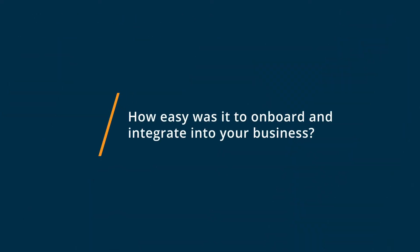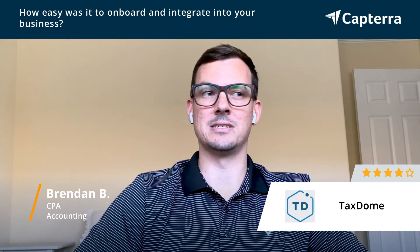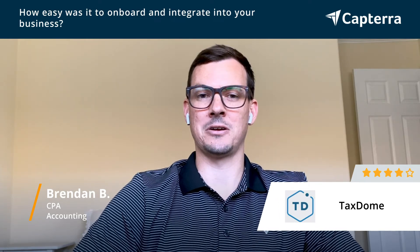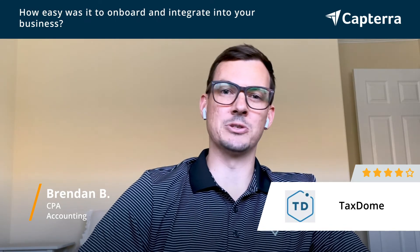To onboard and to integrate, it was difficult. There's a lot of work up front, and that's kind of why I would take a star off and give it a four out of five — the onboarding and the setup was difficult. But once you get familiar with it, once you're in, you're in, and it really does do a good job. The onboarding is the most difficult part. It's not super user-friendly, not super intuitive. You kind of have to learn what their language and their process is.